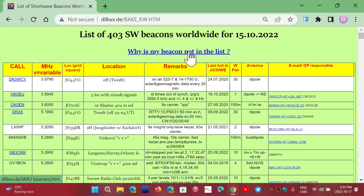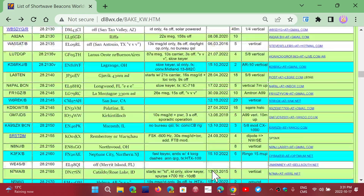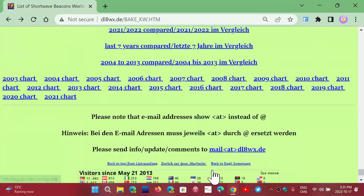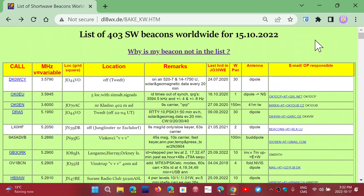I like the 'why is my beacon not in the list' feature. So if you find beacons you want to add, you can click there and it brings you to a submission page. There must be an email somewhere — if we go down the page, yes, here we go. There's an email at the bottom, so you can actually suggest beacons that are missing from the page.